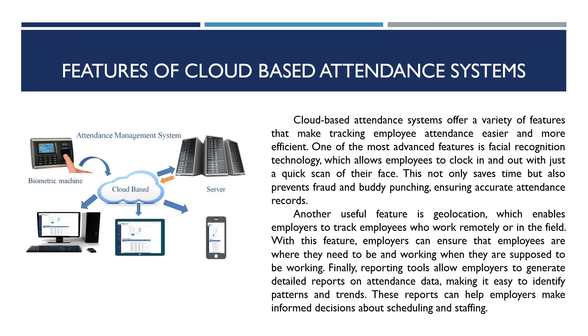Another useful feature is geolocation, which enables employers to track employees who work remotely or in the field. With this feature, employers can ensure that employees are where they need to be and working when they are supposed to be. Finally, reporting tools allow employers to generate detailed reports on attendance data, making it easy to identify patterns and trends. These reports can help employers make informed decisions about scheduling and staffing.